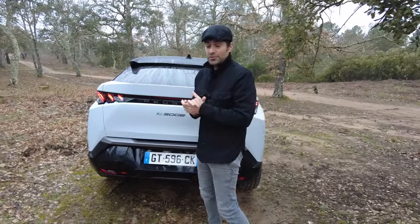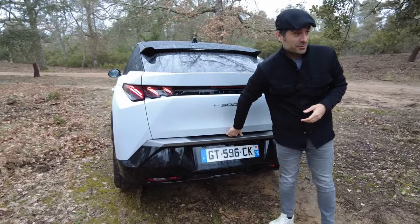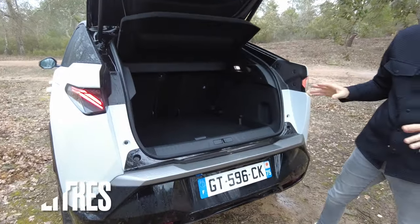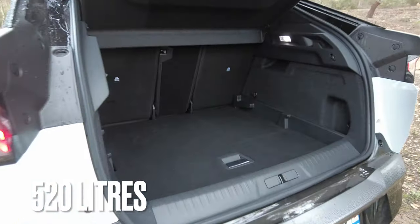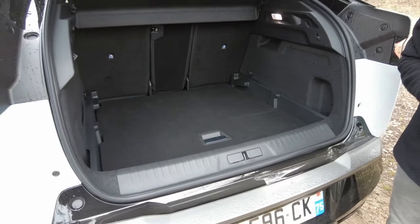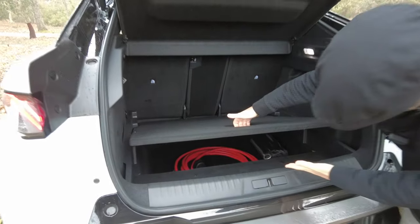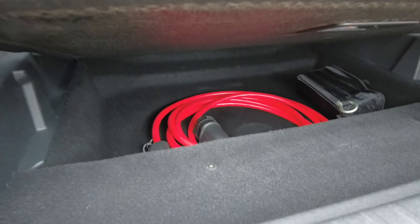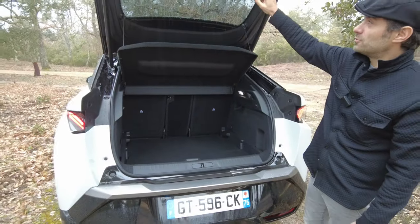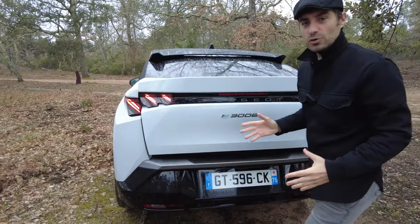Moving on to interior space — there is also a very important factor in a compact SUV: its boot. For a small family, the boot is 520 litres, which is within the good average for the segment — more than enough for a family of three to four people. It is also well finished, with space underneath to store your charging cable. Unfortunately, like many electric cars that don't follow Tesla's lead, there is no frunk. But 520 litres is perfectly reasonable.